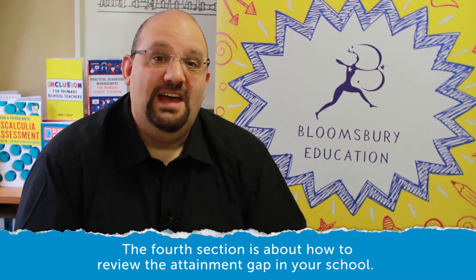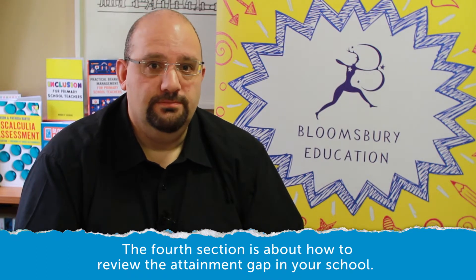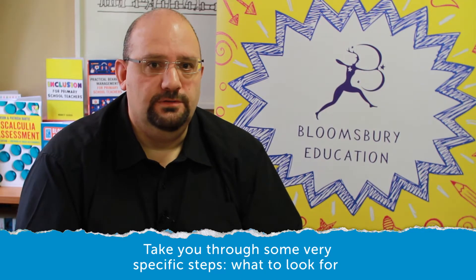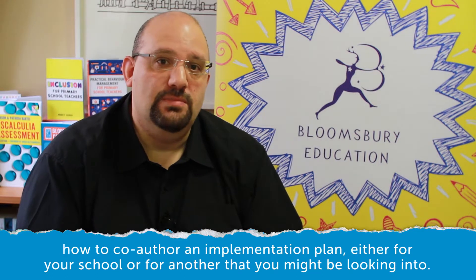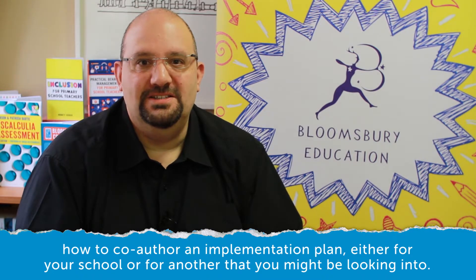The fourth section is about how to review the attainment gap in your school. It takes you through some very specific steps — what to look for and, once you've found what you're looking for, what to do about it. It covers how to co-author an implementation plan, either for your school or for another that you might be looking into.